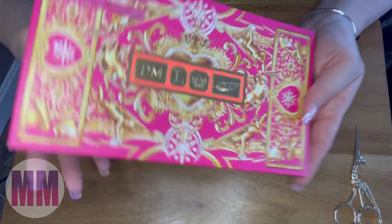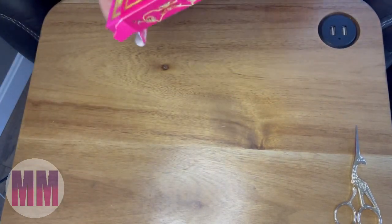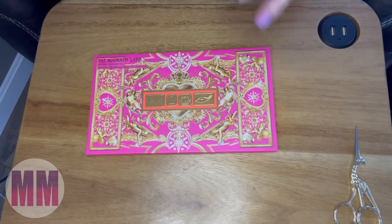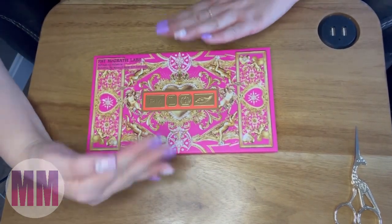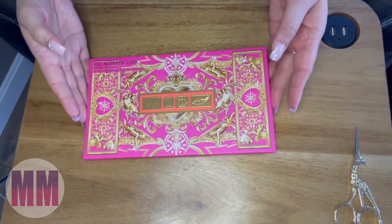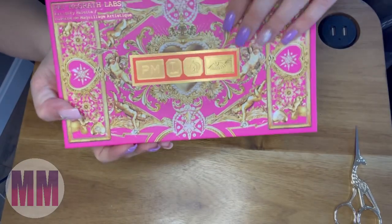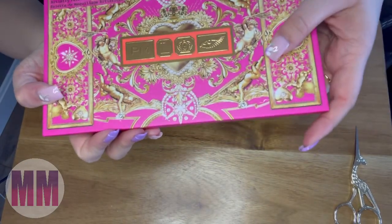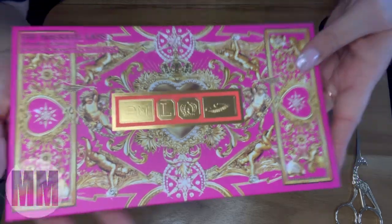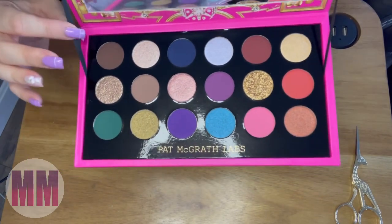This is her Mothership Mega Celestial Nirvana artistry palette. Usually her packaging comes in these cardboard flap things with string holding it all together — it's super fancy. This one has cardboard packaging with the embossment of PM on the front. Just look how pretty that is, and then inside there are little strings.